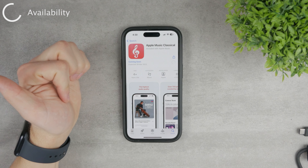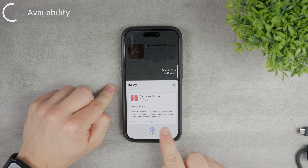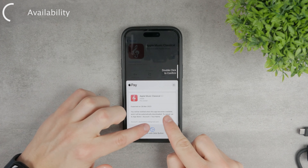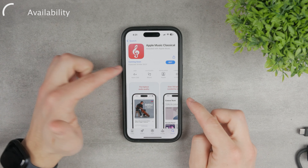You can click on the Get button right now. When you click on it, an option shows up saying you will be notified when this app becomes available and it will be automatically downloaded. To cancel, go to the App Store account under your name. So you can cancel it if you want, but you can kind of pre-order it right now.